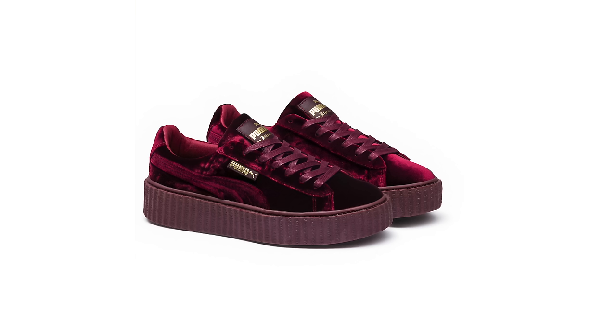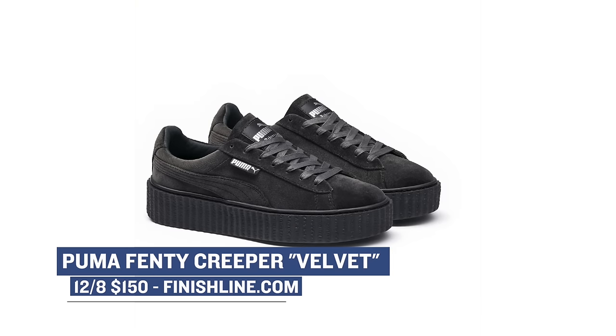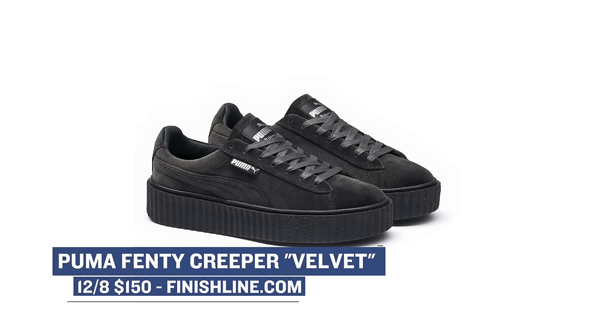The Puma 50 Creeper. This is Puma's collab with Rihanna, and the Velvet pairs hit stores today. If you want to cop a nice Christmas gift, Finish Line has these in purple, black, and gray, and they're available right now for $150. Keep it on the L train, as in ladies.